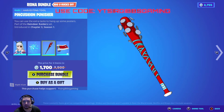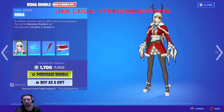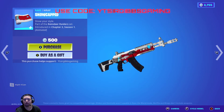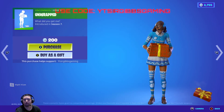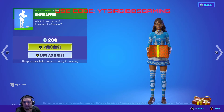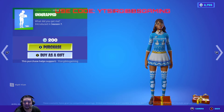There's a weapon wrap called Snowcapped — it looks like it has a style, which is kind of interesting. The bundle is 1700 V-Bucks total. The skin itself is 1200, the pickaxe is 800, weapon wraps are 500, and they brought back the Unwrapped emote at 200 V-Bucks. The snowball interface emote is funny and cute — I like that one.